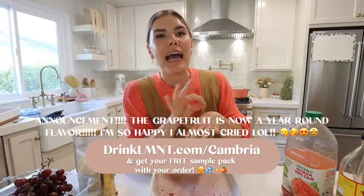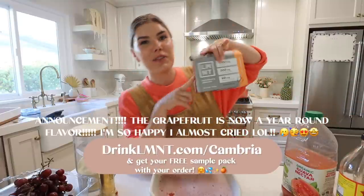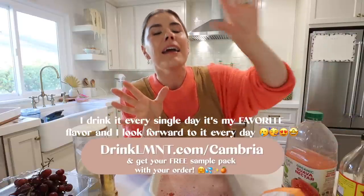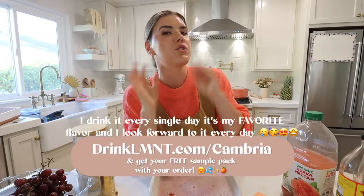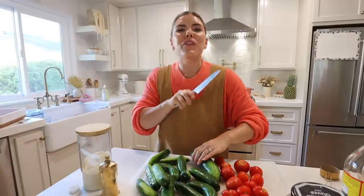I'll leave a link in the description box — go to drinklmnt.com/cambria. With whatever order, definitely get the grapefruit because it's only here for summer and already almost gone — it's the end of July. You'll get a free sample pack with your order so you can try all the flavors and figure out your favorite. Now we're going to put the jello in the fridge.